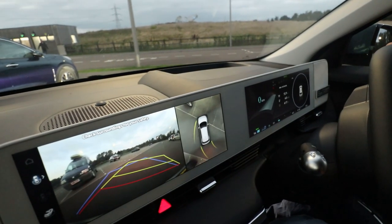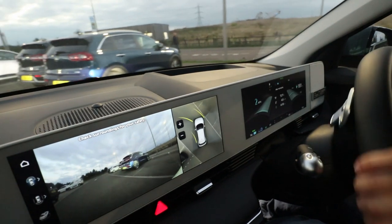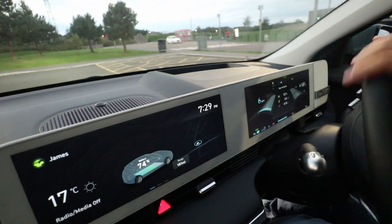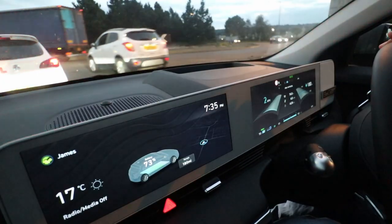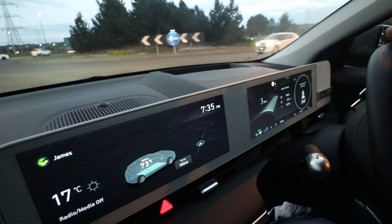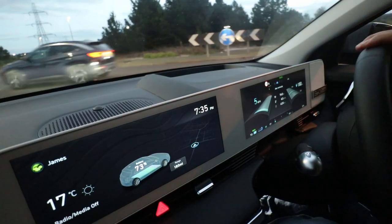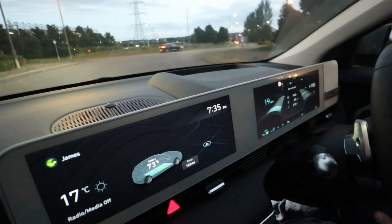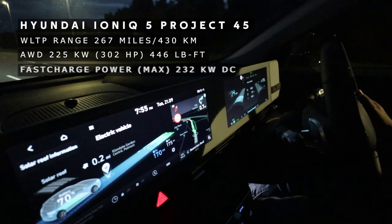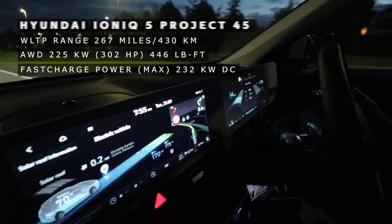As the sun was setting I packed my gear to head home. I'll be sticking to eco mode and driving a steady 62 miles per hour (100 kilometres an hour) on the motorway. In the city I'm going to test the i-pedal mode — it's very similar to the e-pedal on the Nissan Leaf and I want to see the similarities. According to Hyundai, the WLTP range of this car — the Project 45 IONIQ 5 — is 267 miles or 430 kilometres in the all-wheel drive version.